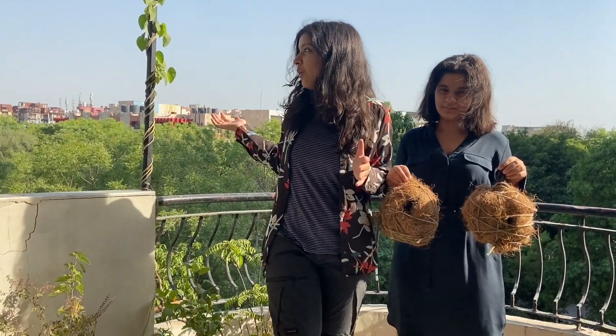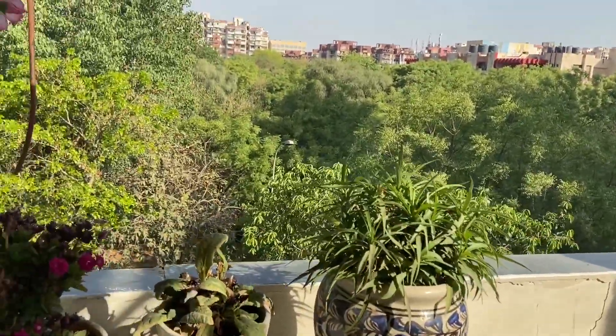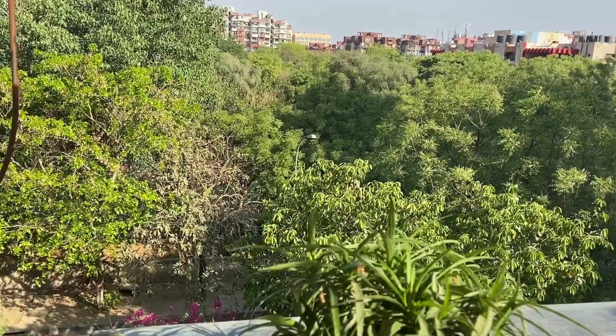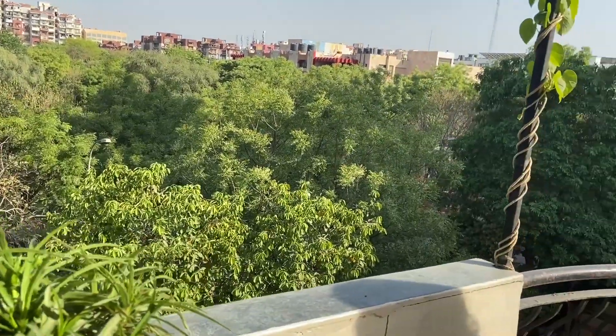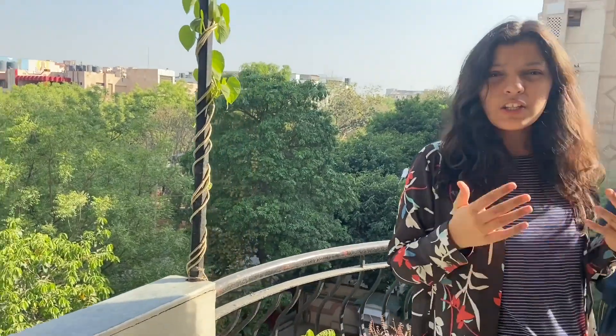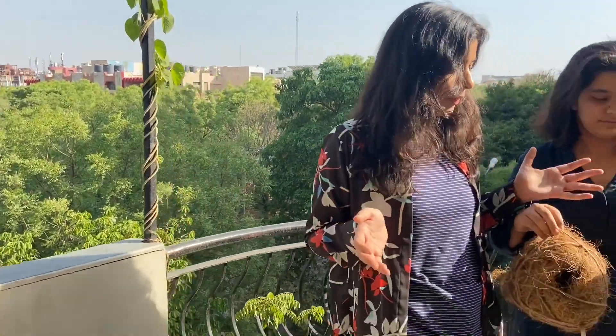Why did we make these bird nests? It was because the sparrow population is really getting reduced. As you can see, this is Derry right now and it's supposed to be a really populated place for sparrows with so much green trees out here. But it turns out, due to a lot of tree felling and other factors, sparrows cannot build many homes here anymore. So that's why we decided to help out the sparrows and make a few bird nests for them.